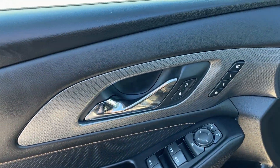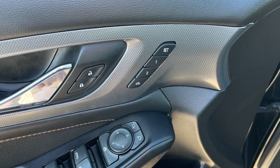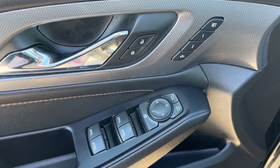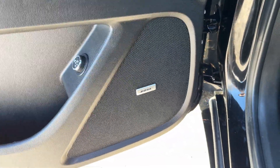Starting off in the front of the vehicle we have our chrome finish door handle, power locks, power mirrors with two memory settings as well as power mirror settings. Then we have our power mirror controls as well as power window controls, storage, and our power lift gate controls in the bottom of the door, as well as our Bose speaker.